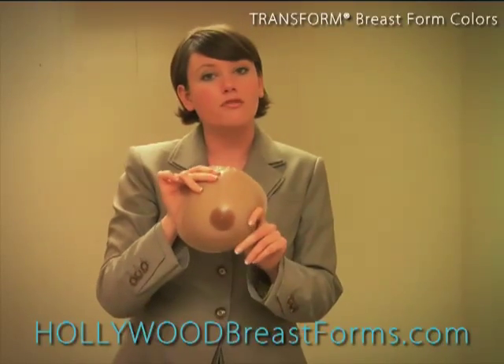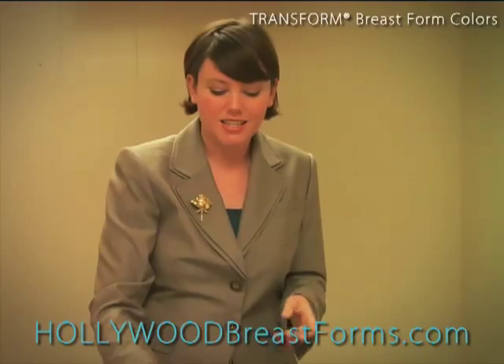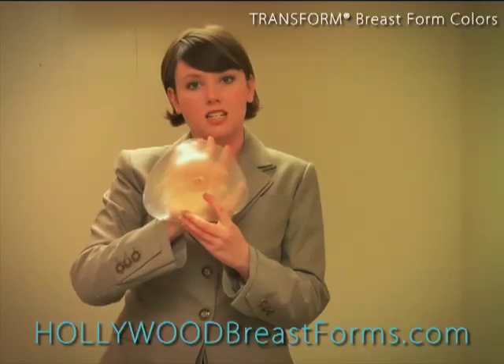The Transform standard full triangle is available in caramel. And the Transform super perk full triangle is available in clear, which lets your own skin tone show through.